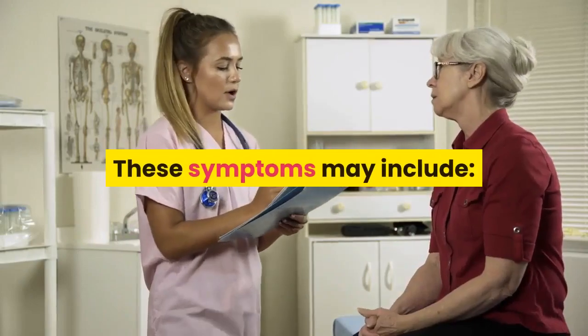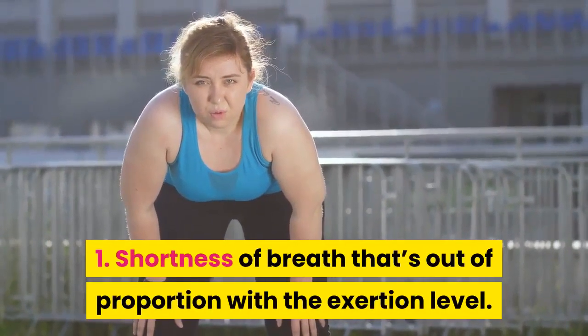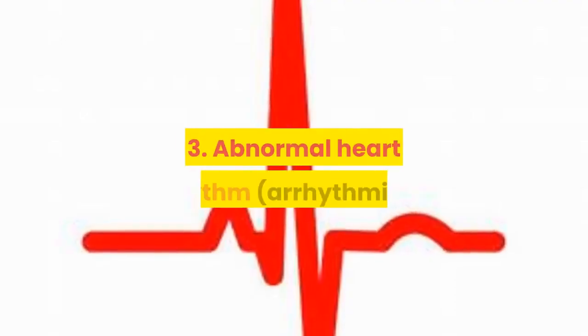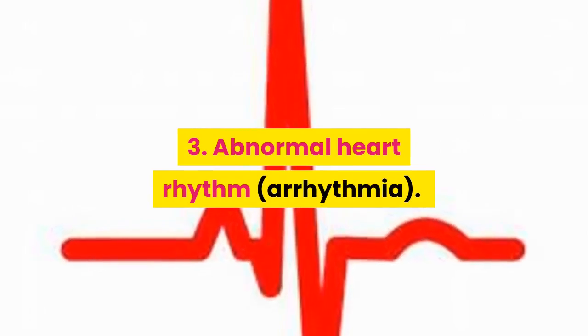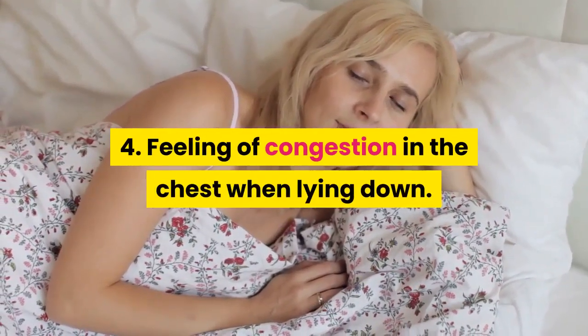These symptoms may include: 1. Shortness of breath that's out of proportion with the exertion level. 2. Trouble catching your breath. 3. Abnormal heart rhythm, arrhythmia. 4. Feeling of congestion in the chest when lying down. 5. Chest pain.